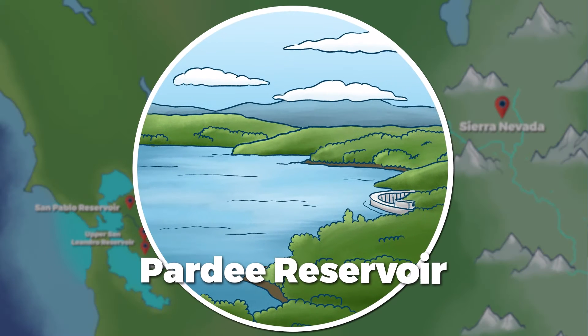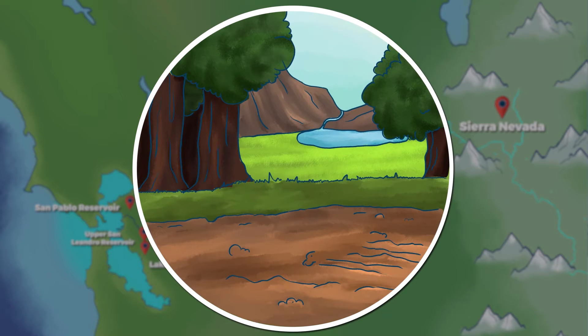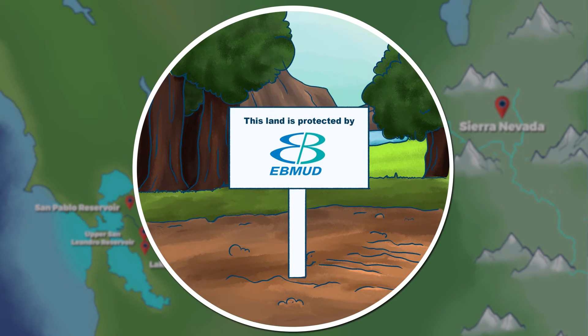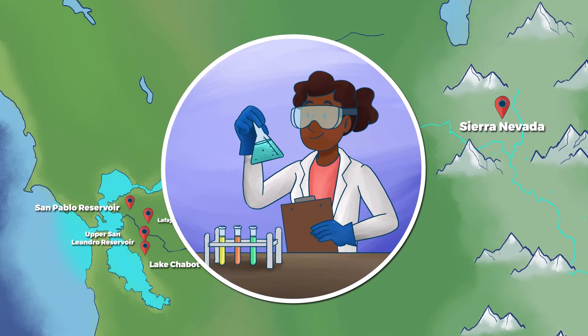Our largest is Party Reservoir in the Sierra Nevada foothills. It stores 90% of our drinking water. East Bay MUD manages and protects the land, plants, and animals in this watershed to ensure your water is the highest quality.